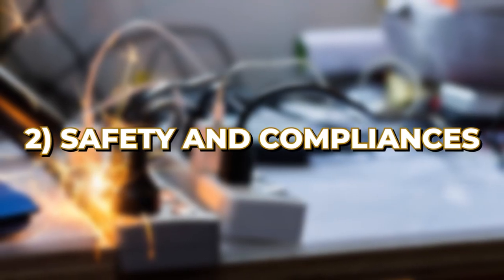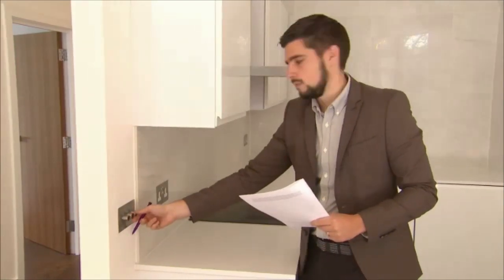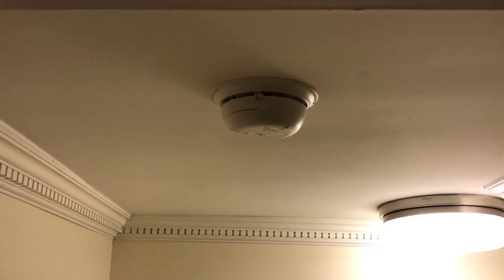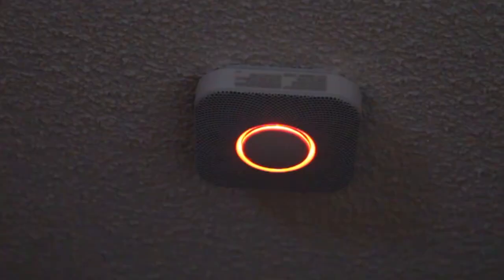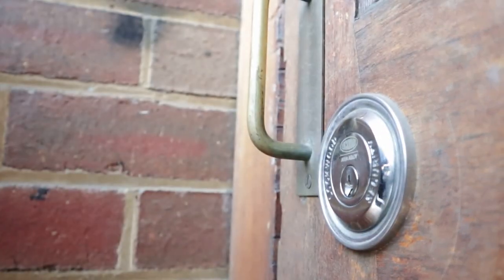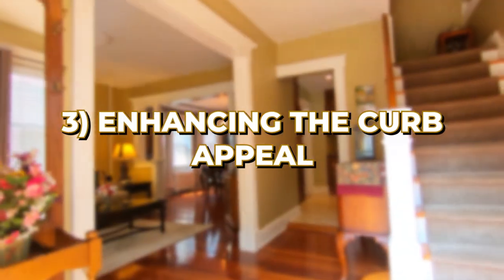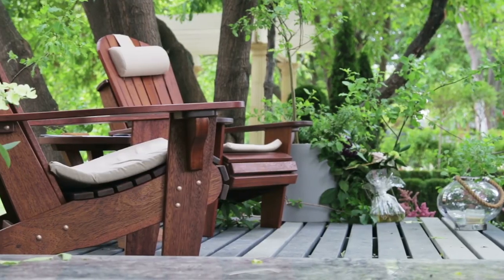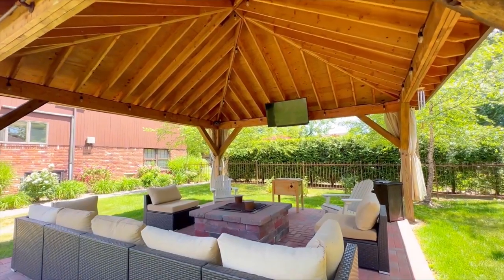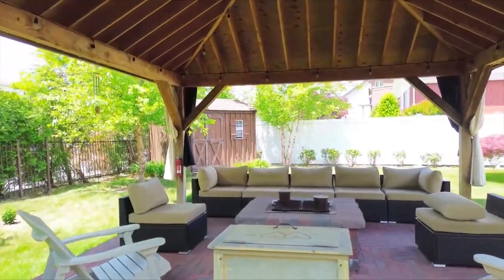Now let's talk safety and compliance. Double check that your property meets all local safety codes. This includes having a working smoke detector, a carbon monoxide detector, and secure locks on doors and windows. And don't overlook enhancing the curb appeal — first impressions matter. Make sure the lawn is mowed, the exterior is clean, and maybe add a few plants. A little landscaping can go a long way in attracting tenants.